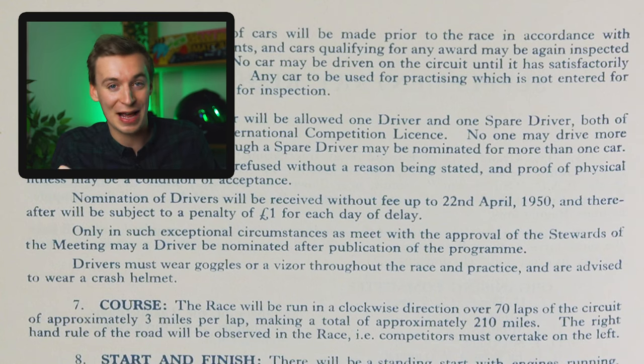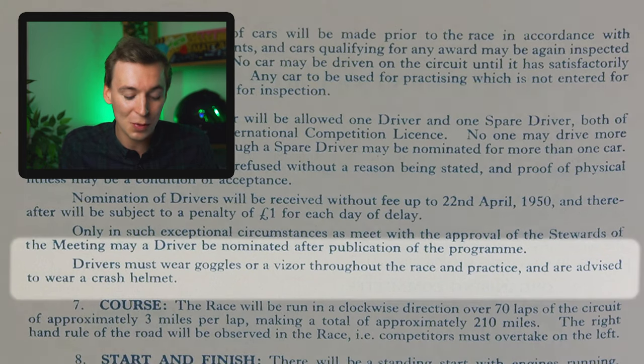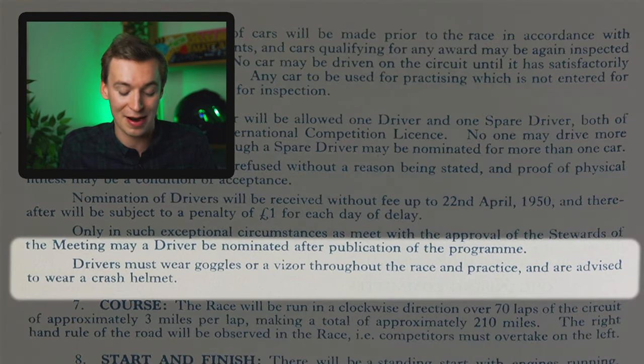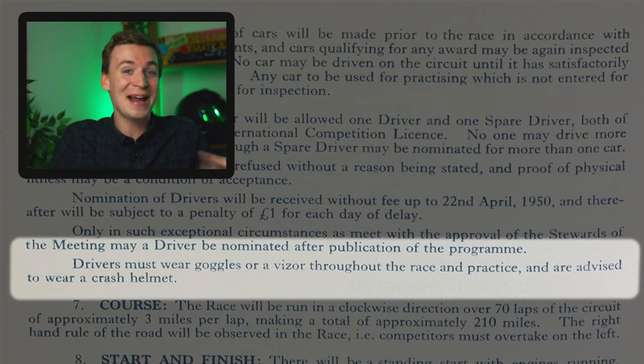And this next rule for drivers has really shown how far along we've come in motorsport. Drivers must wear goggles or a visor throughout the race and in practice, and are advised to wear a crash helmet. Not mandatory - it's advised. How was that not a regulation beforehand? But it's 70 years ago, that's what it was.